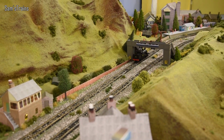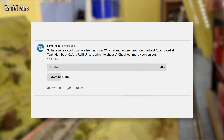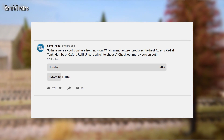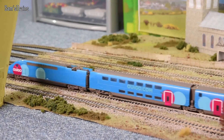Next up, I did a review of the Adams Radial Tank from Hornby, which means I've now covered both models on the market — Hornby and Oxford Rail. I posted a simple question: which one do you think is the best? Hornby got 90% of the votes with Oxford Rail only having 10%. The mechanical defects and issues with the Oxford version seem to spoil it a little bit, because overall the Oxford version had some really nice details — the cab detail was just amazing.